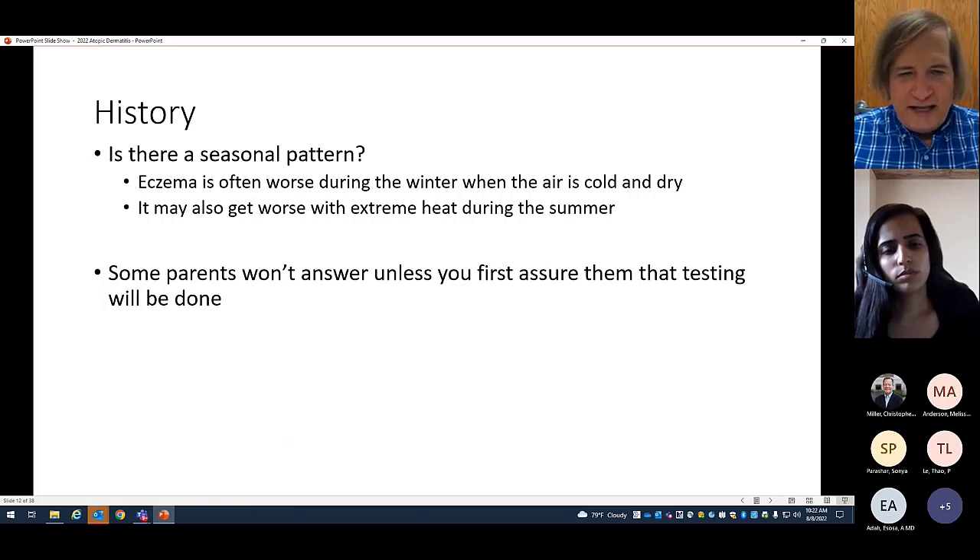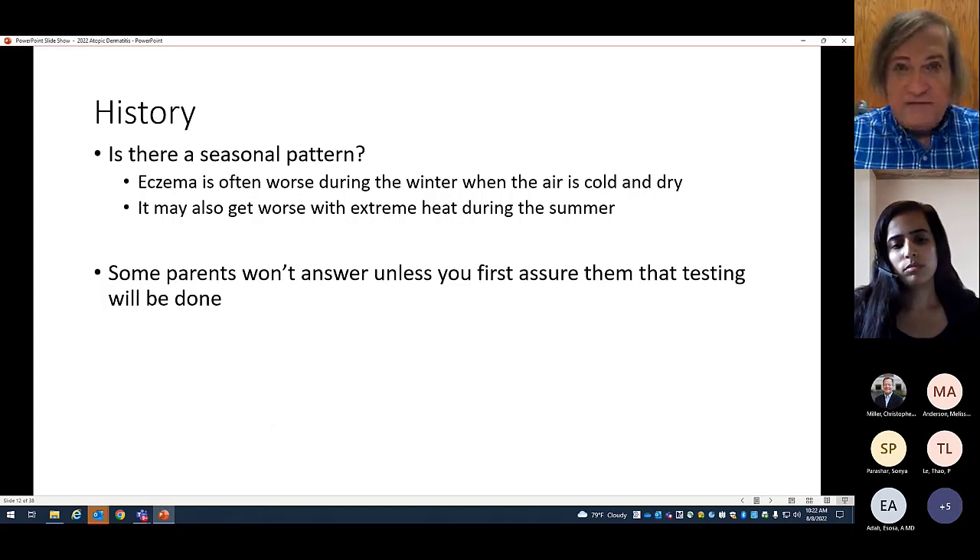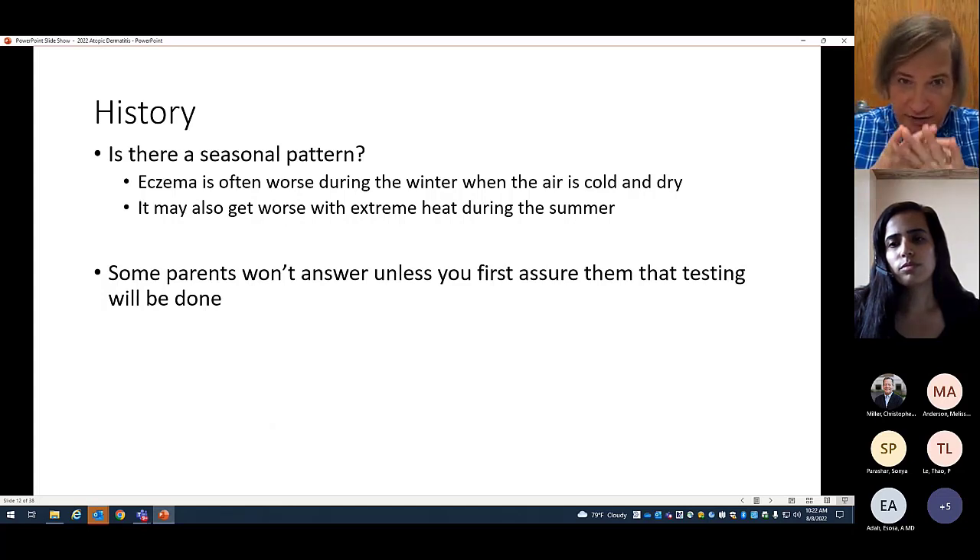When I get a history, some parents simply don't want to answer questions — they came to get allergy testing, that's all they want. Some parents won't answer unless you first assure them you will do a test. I tell them upfront: yes, I will do a test. Now that we know I'm going to do a test, let's talk about the history of your child's eczema.